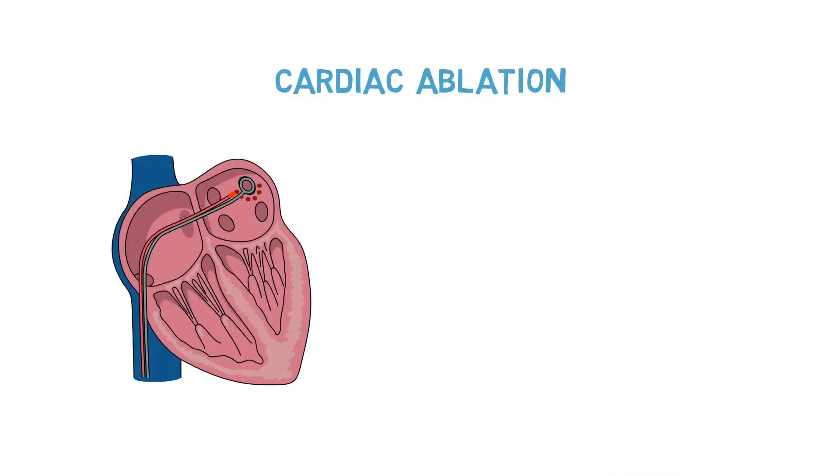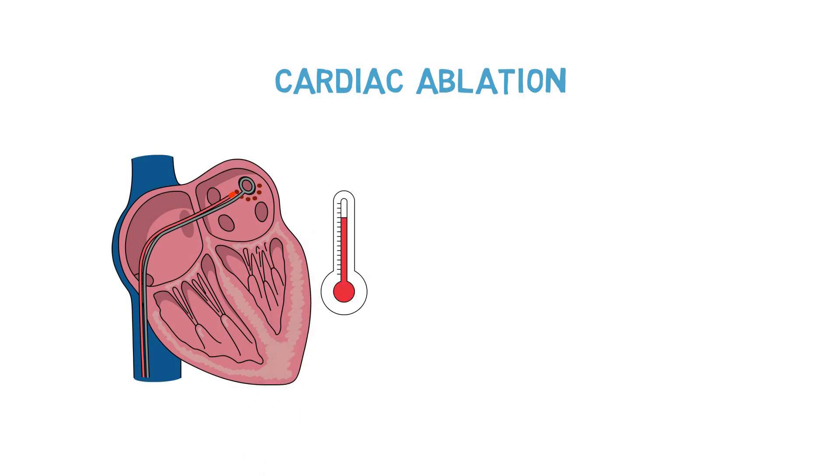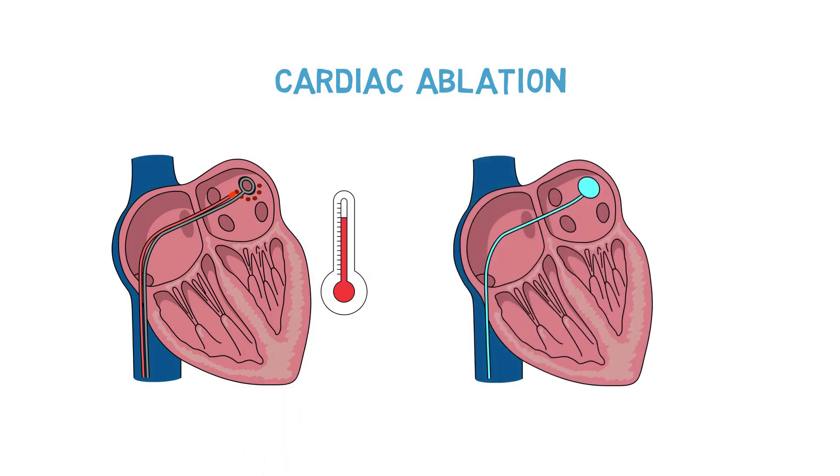Sometimes medications are not effective in keeping patients in normal rhythm, or they can have side effects that patients don't tolerate. In those cases, we can do a procedure called an ablation, aimed at keeping the heart in normal rhythm. This is done in one of two ways: either with heat, which we call radiofrequency ablation, or with cold, which we call cryoablation.